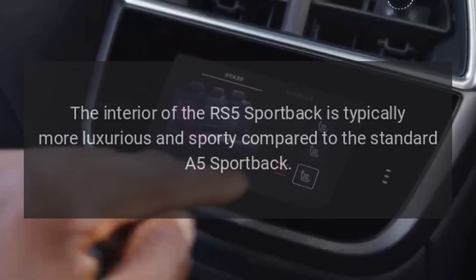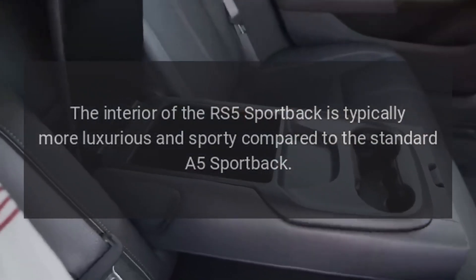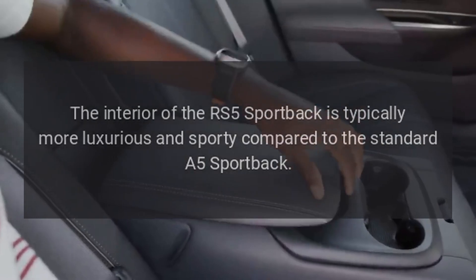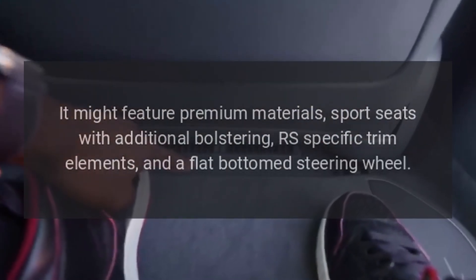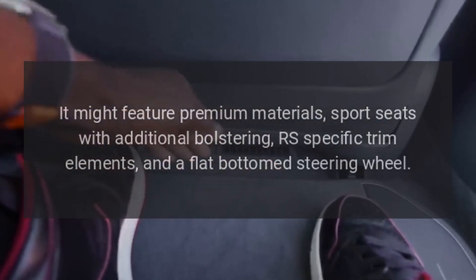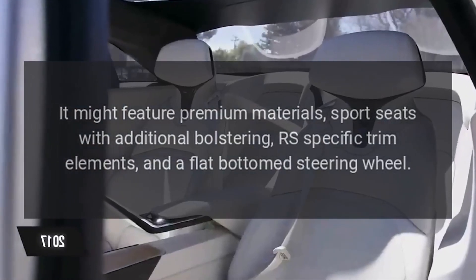Interior. The interior of the RS5 Sportback is typically more luxurious and sporty compared to the standard A5 Sportback. It features premium materials, sport seats with additional bolstering, RS-specific trim elements, and a flat-bottom steering wheel.